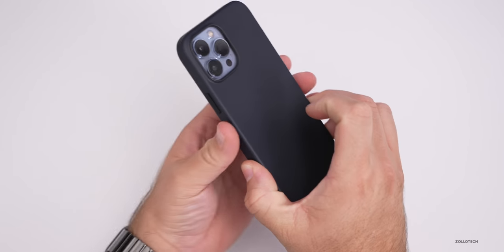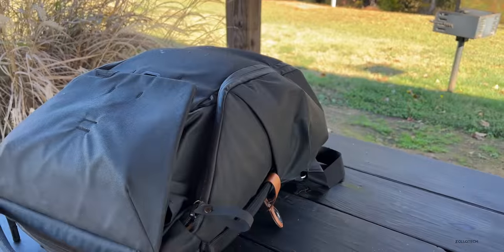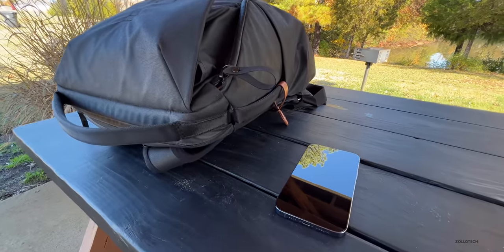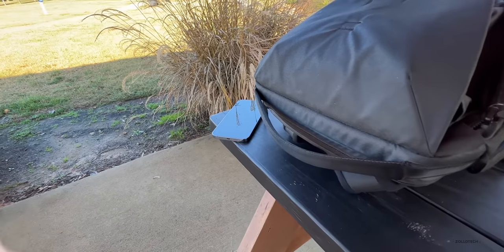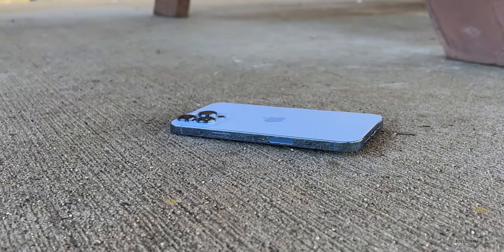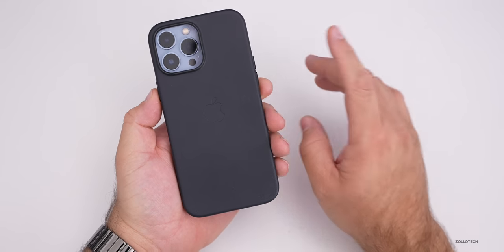Now we're with the iPhone 13 Pro Max, and I wanted to talk about an accidental drop test that happened. While I was recording outside a follow-up video, I put my backpack on a picnic table to get everything set up. Unfortunately, I forgot that I'd put the 13 Pro Max off to the side and I accidentally hit it with the backpack. It slid off the table directly onto the concrete — a fall of about three feet from the top of the table, flat face down, screen side down, and slammed into the concrete.